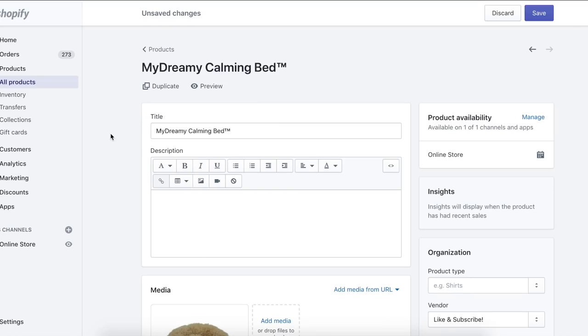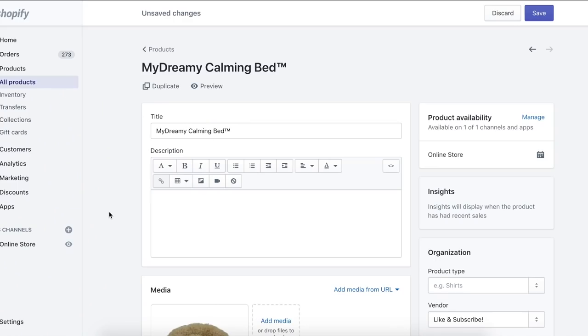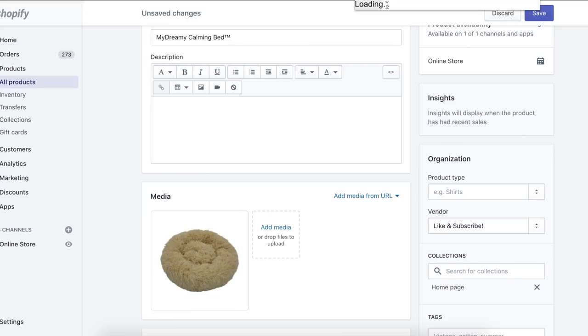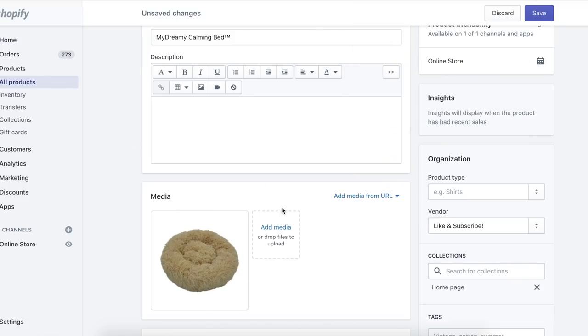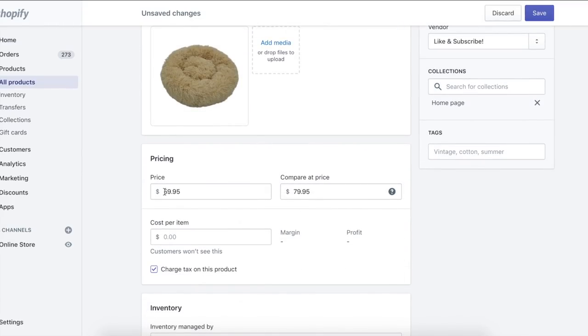Before setting up the actual website, I want to create the product page. For this product, I'm going to title it 'My Dreamy Calming Bed.' I simply went on competitor sites and took note of their product title, then rewrote it a little bit. For the photo, I just took it from AliExpress using a Chrome extension called AliSave, which lets you download product photos. When linking a product onto your website, you can use Oberlo, DSers, or CJ Dropshipping. I'm setting this product at $59.95 compared at $80 — that's 25% off.